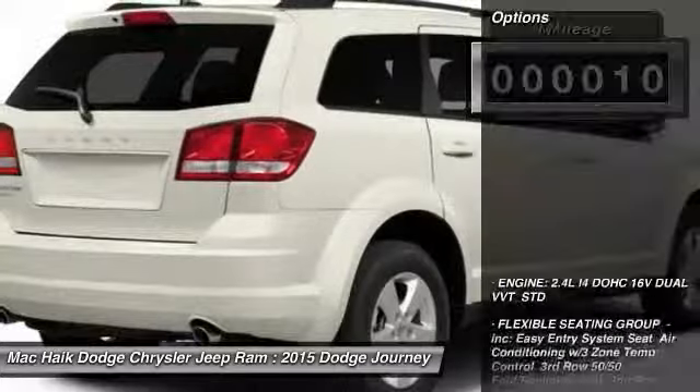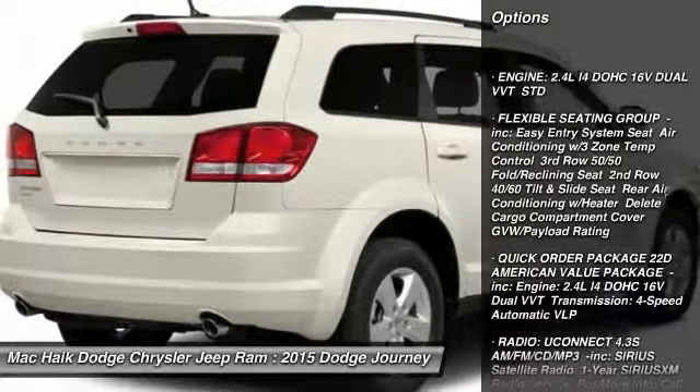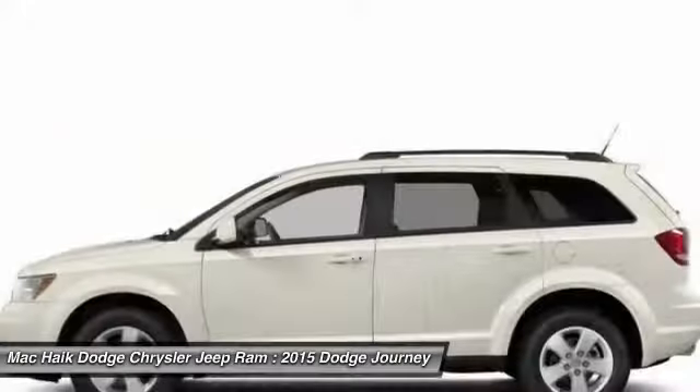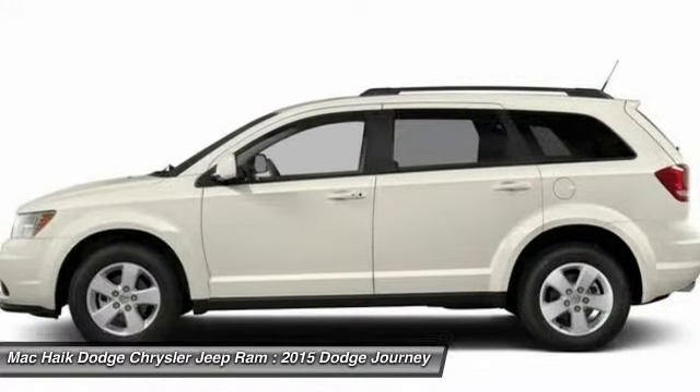Here are some of this vehicle's great options: keyless entry, traction control, steering wheel audio controls, stability control, anti-lock braking system, driver airbag, adjustable steering wheel, power steering, cruise control, and four-wheel disc brakes.